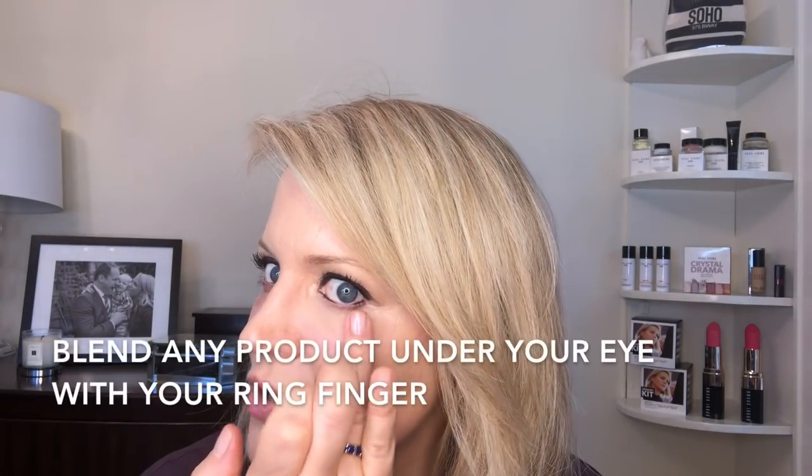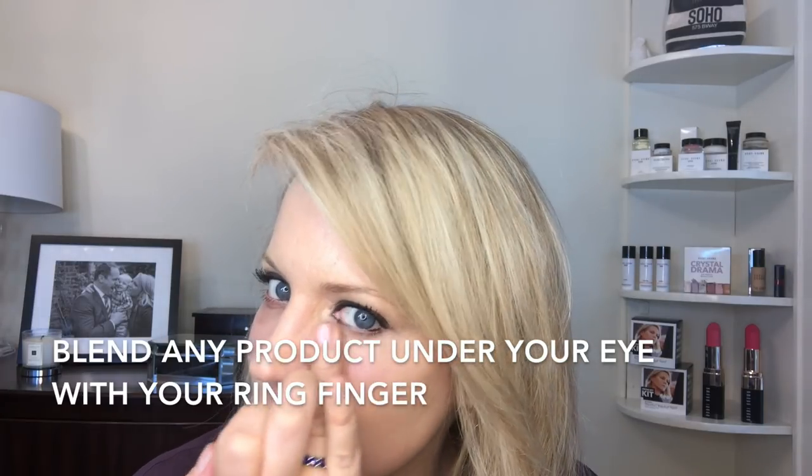I use my ring finger — it has the most gentle pressure of any finger on your hand — and we always want to be gentle with the under eye. I take my thumb and just gently pull up into that inner corner, brightening it up. If you have deeper-set eyes, make sure you get that inner corner. I apply corrector right into that inner corner, coming all the way underneath my eye because I have a lot of red underneath my lash line.